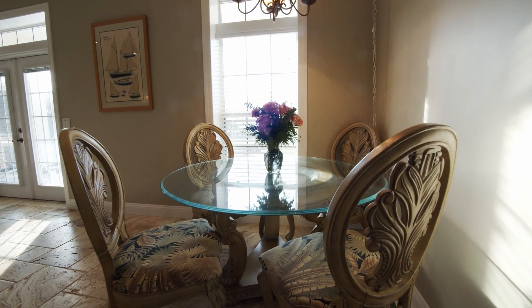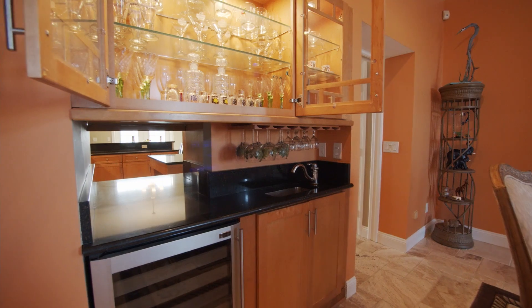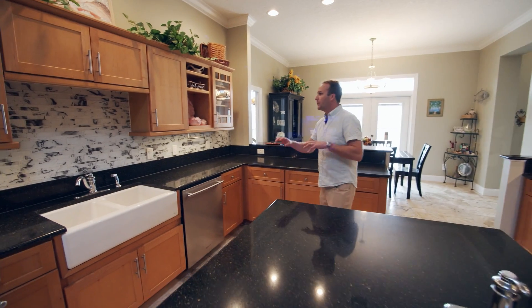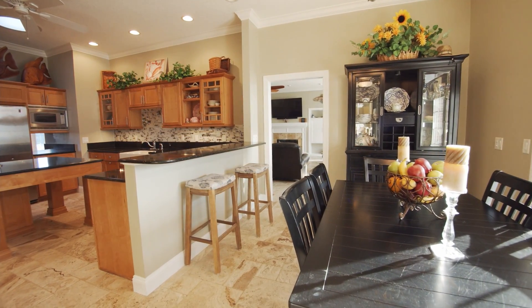I want to show you this formal dining space — it's beautiful, really elegant. I really love the wine fridge and the wet bar area. Beautiful kitchen — I love this island with the prep sink, all the counter space, beautiful backsplash, stainless steel appliances. You've got the nice eat-in kitchen area and plenty of counter space.